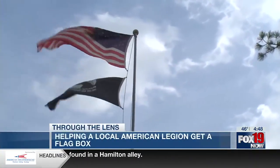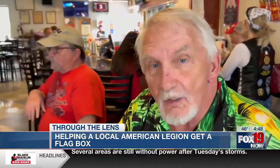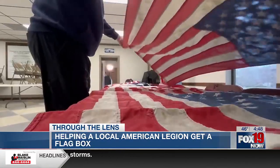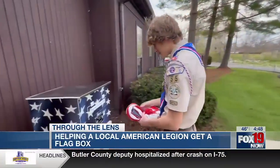We've got to go back to the 70s when we came back from Vietnam — it wasn't that great. Now to see these kids do this nowadays, it's heartfelt. We're here for the flag boxes that Andrew built for the community to donate their old flags and put into the box.